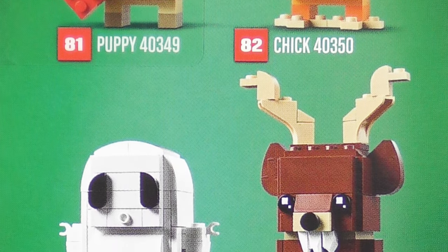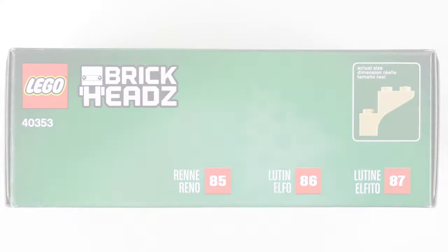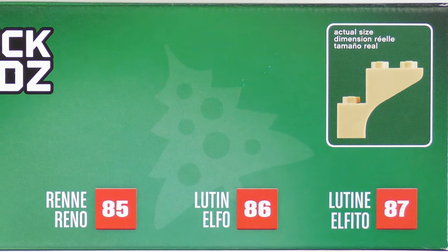On the side of the box, we get a gentle reminder of all of the 2019 LEGO seasonal Brickheads. I'm not sure why number 84, the Thanksgiving Scarecrow, is missing — maybe LEGO thought that people outside of North America wouldn't be interested. On the top of the box, we have a life-size image of a LEGO element, and a useful reminder that everything sounds cooler in French and Spanish.